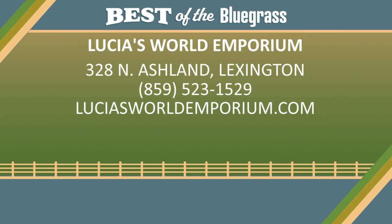Lucia's World Emporium is located at 328 North Ashland Avenue in Lexington. For more information, call 859-523-1529 or visit their website, luciasworldemporium.com.